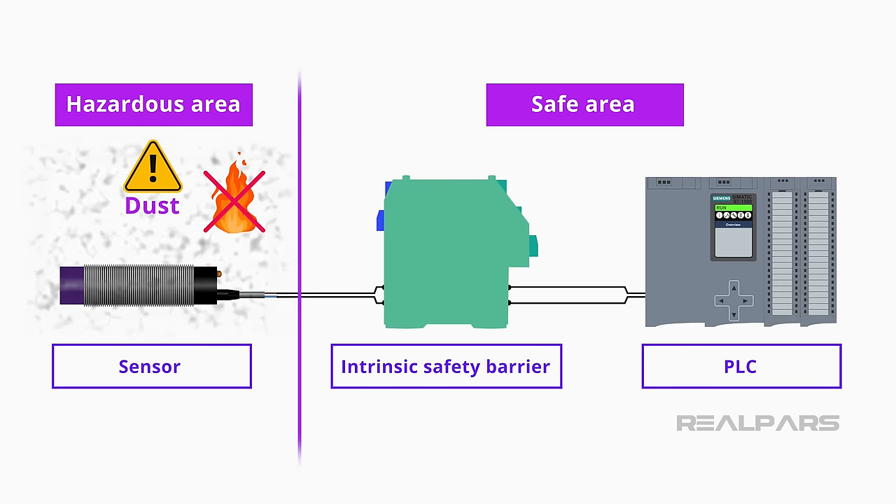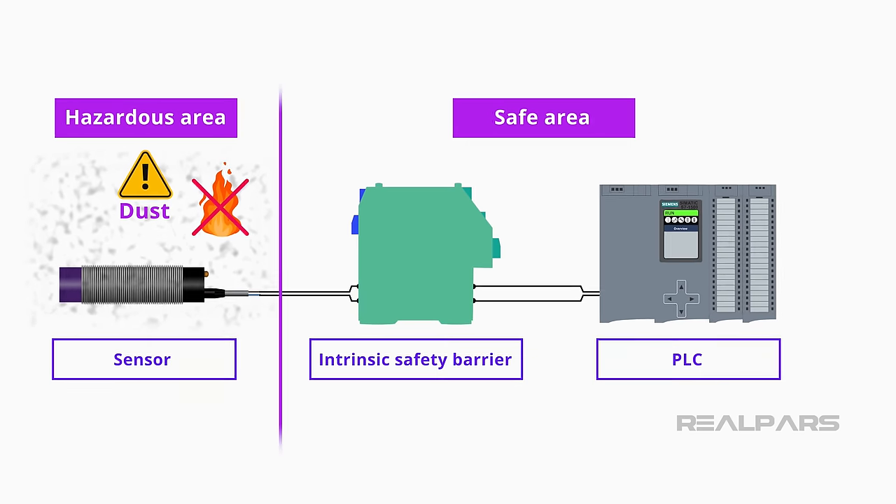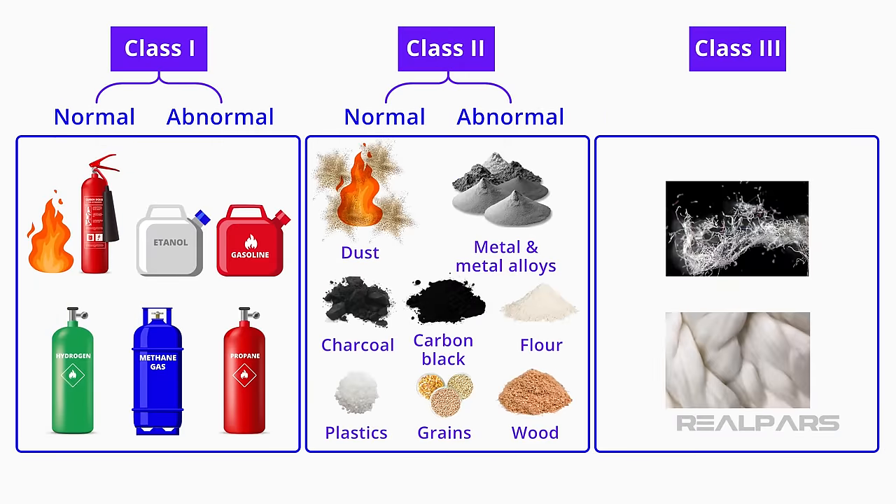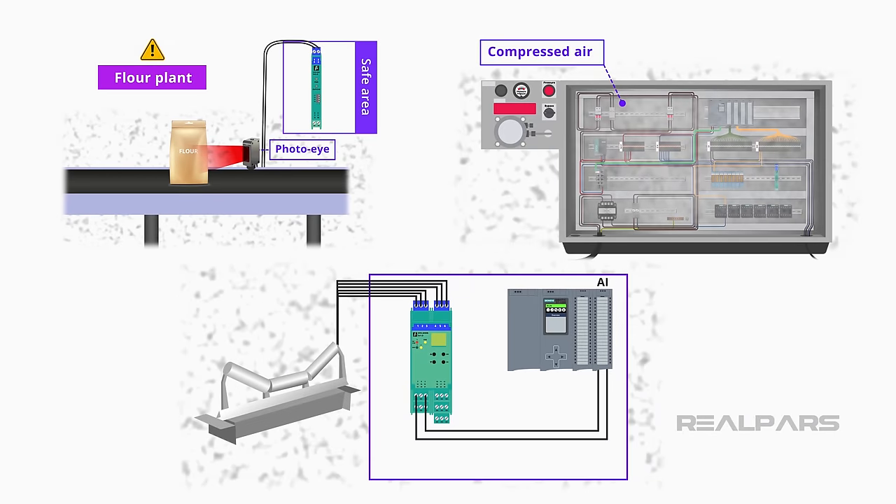In this video, I will explain what it means to be intrinsically safe and why being intrinsically safe is important to an automation professional. I will also explain where intrinsic safety should be considered, and then provide a few examples of how to design intrinsically safe circuits.